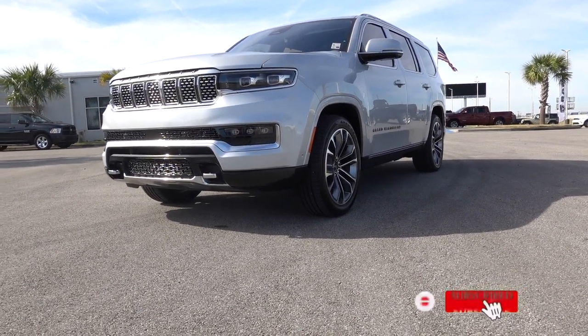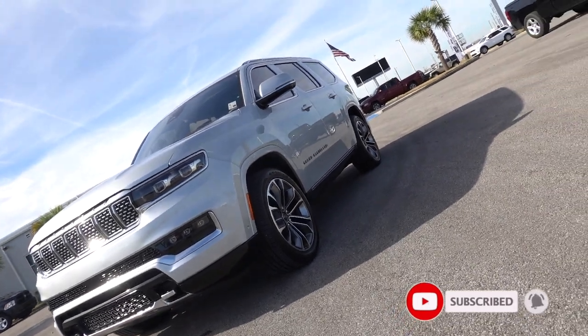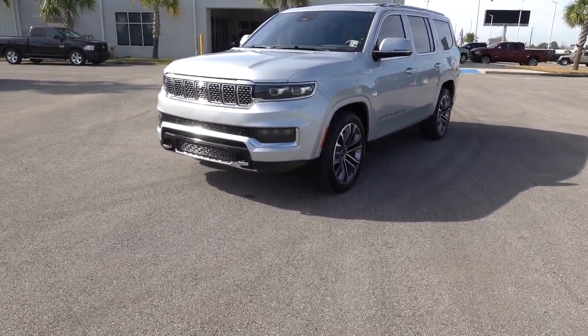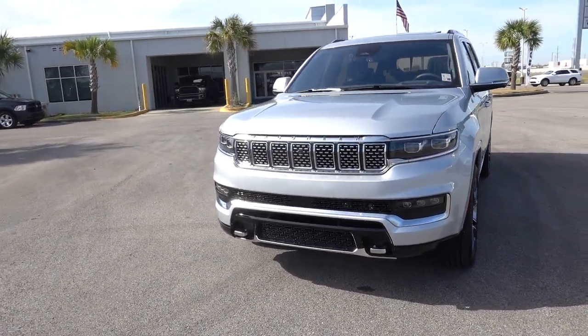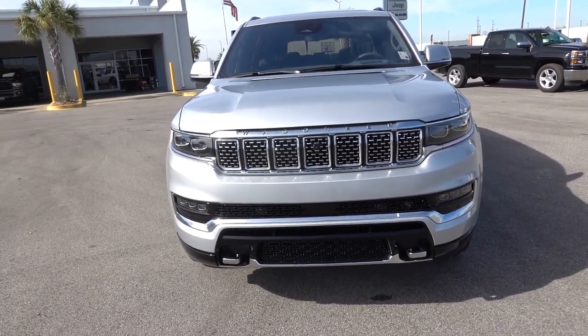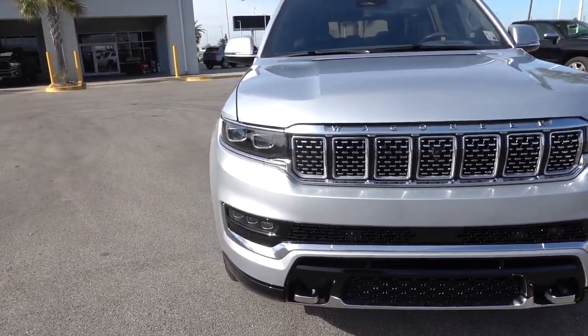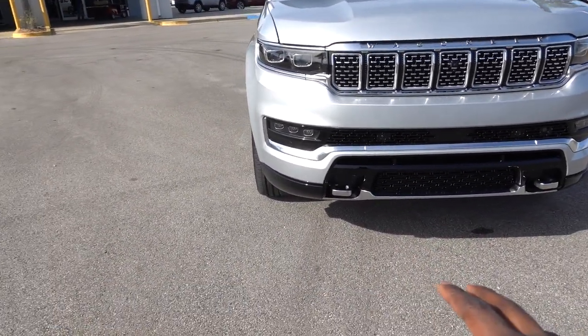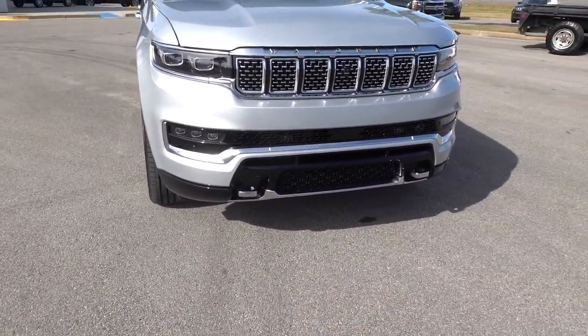I finally found a Grand Wagoneer. You can kind of see the writing on the side there. I haven't had good luck finding these — they're really hard to find and they sell really quickly. But I can really tell the difference between a Wagoneer and a Grand Wagoneer now because I've seen so many Wagoneers. The headlights, the grille up front, even the fit and finish on the fog lights are just totally different on this.